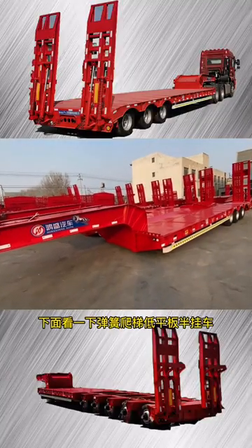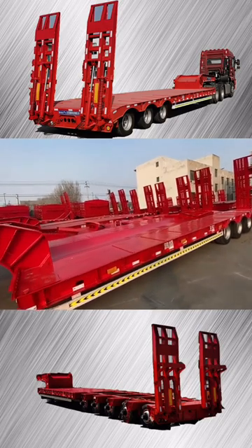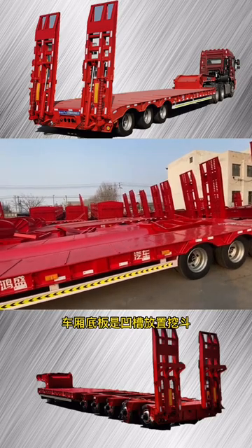Hello everyone! Take a look below. The spring climbs away from the low-frequency version of the semi-tanker. Good placement digging.